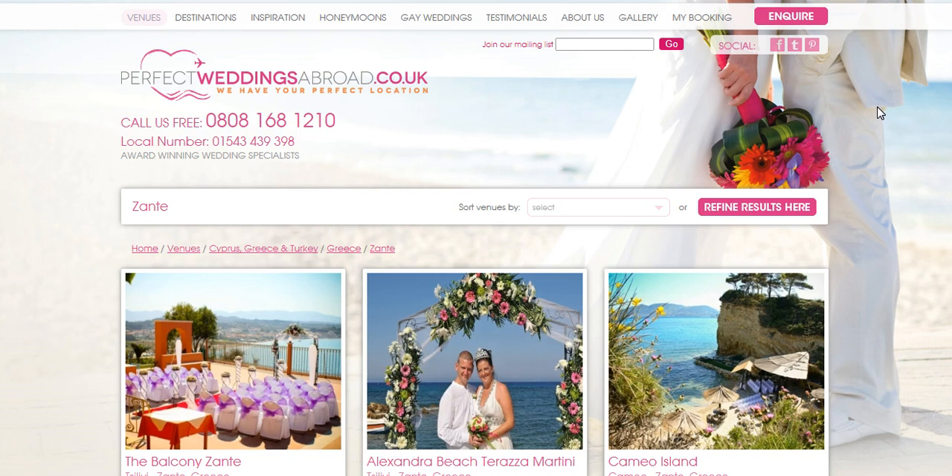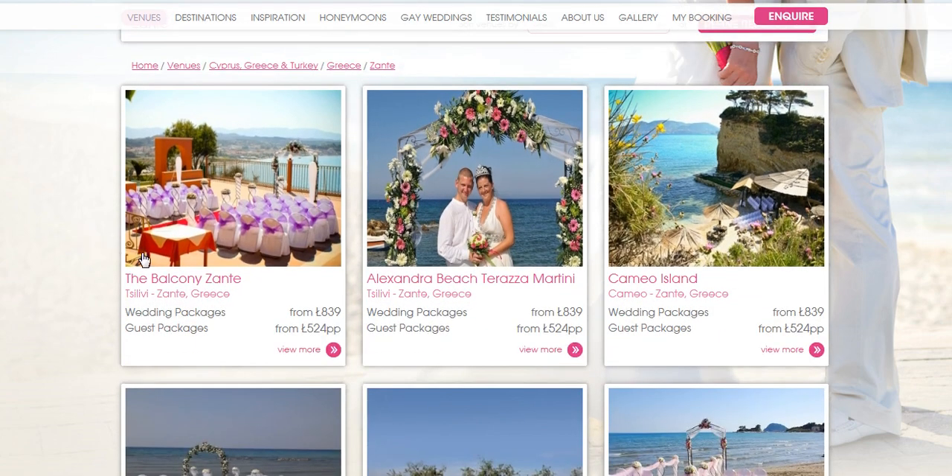I just want to give you an overview of some of our favourite wedding locations on the island of Zante. Starting with the balcony location — as you can see, stunning views over the area of Salivi. It's ideal if you've got larger parties, and you can have the wedding and reception in the same place on the balcony.